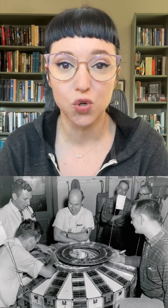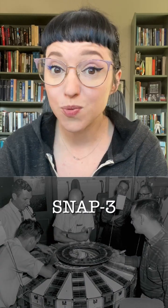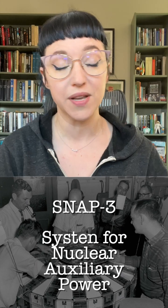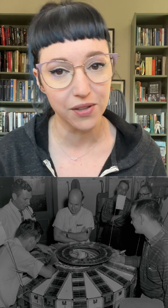Amazingly, the RTG actually predates spaceflight. The first RTG was invented in 1954. The first RTG flew in space as the power source of the Transit 4A navigational satellite launched in 1961. This was the SNAP-3 — SNAP stands for System for Nuclear Auxiliary Power, because everything in space loves a million acronyms.